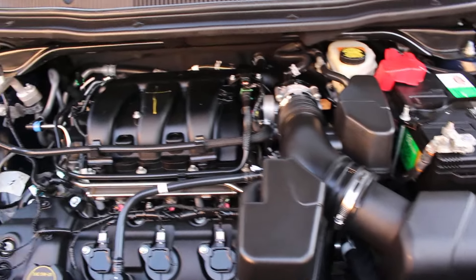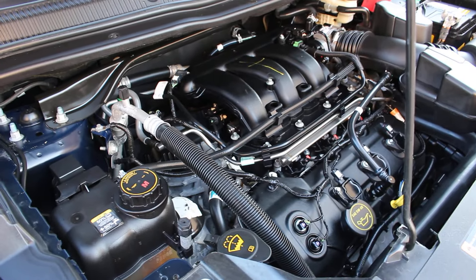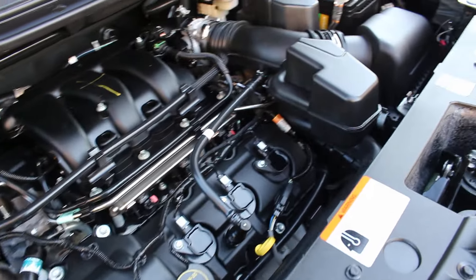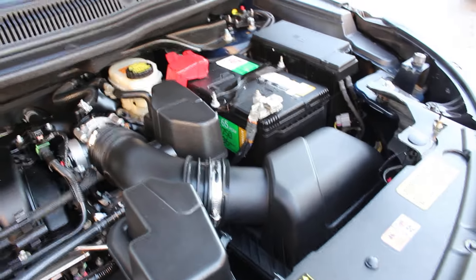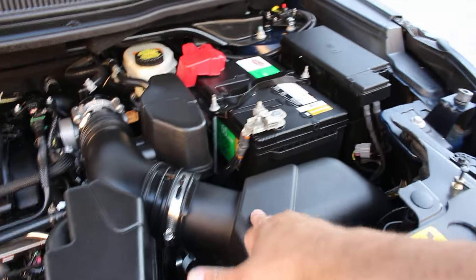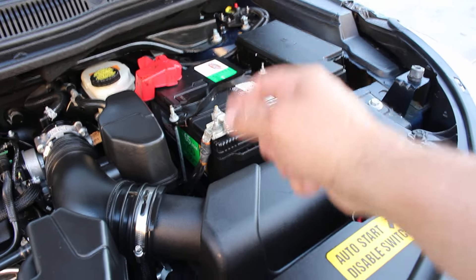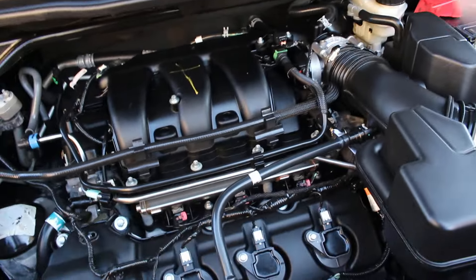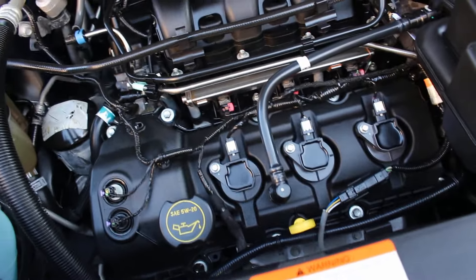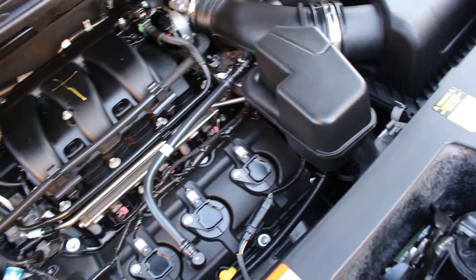This is the engine bay — my detail crew did an amazing job cleaning it up. The vehicle has been fully serviced and doesn't need anything. Starting right to left: brand new air filter, brand new AGM Group Size 65 battery — that's a Casco battery with a three-year replacement warranty. Throttle body was serviced and cleaned. Six Motorcraft Balanced Power spark plugs installed. Full synthetic 5W-20 oil service was done, and transmission service was also completed using Motorcraft fluid — do not use aftermarket fluids in this particular transmission.